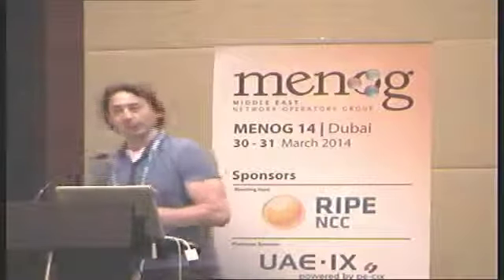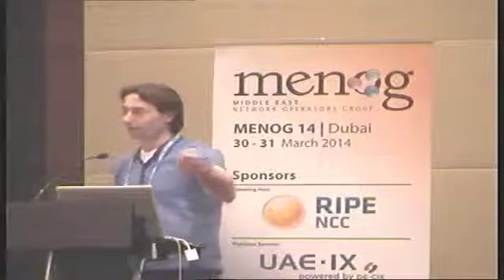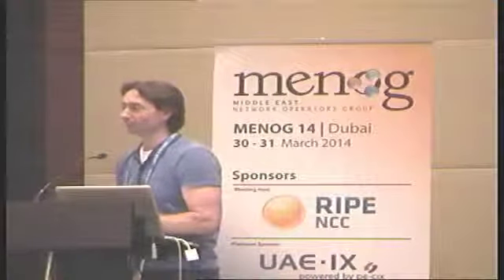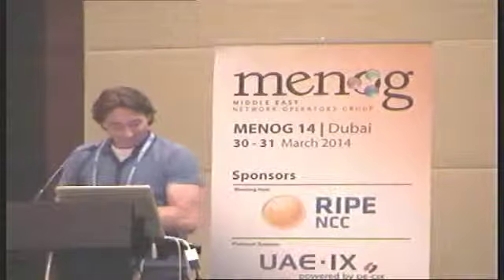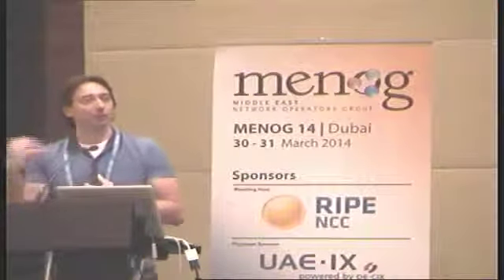We are opening the RIPE NCC Dubai office with the board and the staff — just a little ribbon-cutting event. Afterwards, we will be having a get-together at the Media City Radisson Blue Hotel. If you haven't grabbed an invitation from the registration desk, there's a flyer there. That'll be at 8 o'clock at the Radisson Blue Hotel, Media City — a very short taxi ride, or about a 15-20 minute walk.